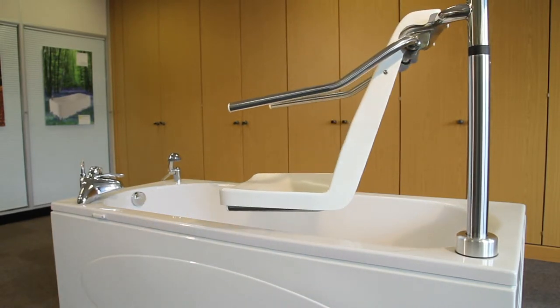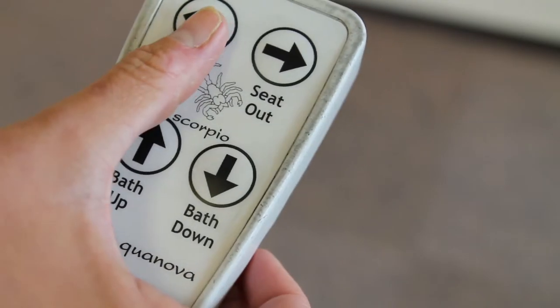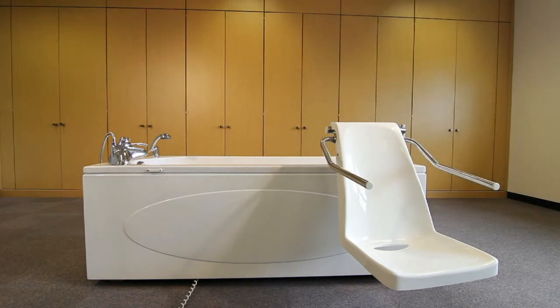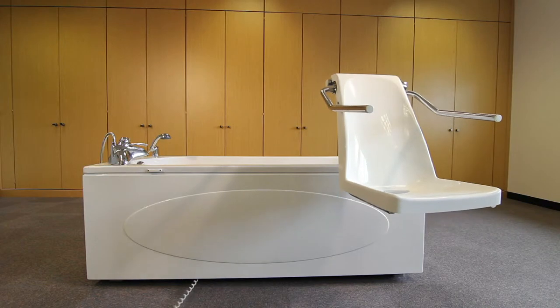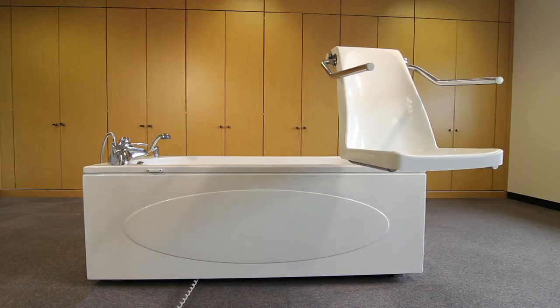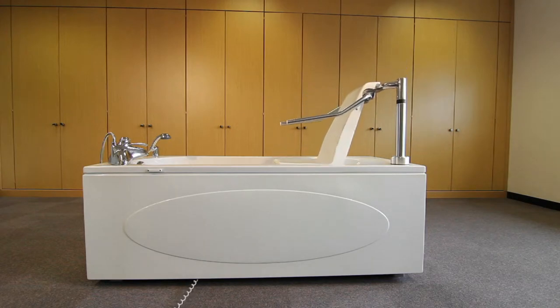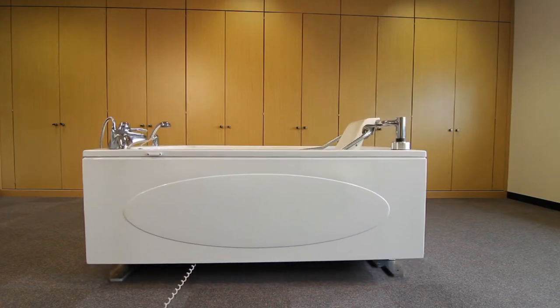The Scorpio has a seat transfer which may be traversed manually or under power. This makes entering and leaving the bath straightforward and effortless. The seat is lowered outside the bath presenting easy access to the bather. The seat is then raised and turns around over the bath and then lowered down into the already filled bath of warm water.